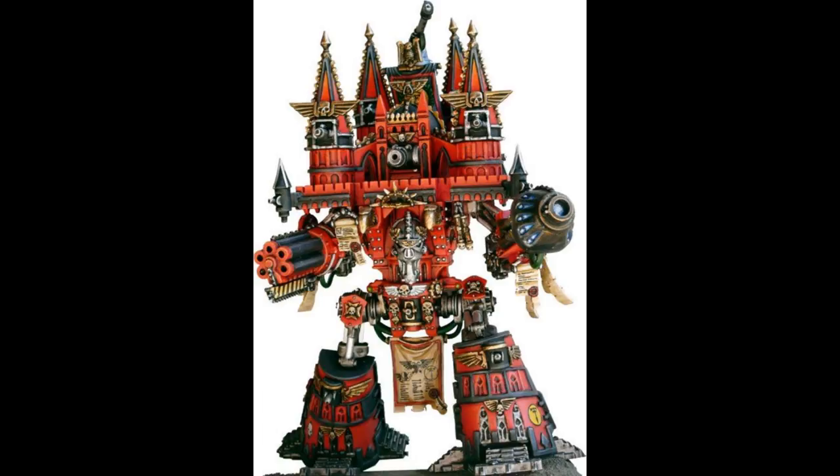Imperator and Warmonger class Emperor Titans are crewed by one Princeps who commands the Titan, and a varying number of Moderati who control its weapon systems, with multiple Tech Priests and servitors stationed aboard to provide technical support and maintenance during combat. In comparison to battle titans of all classes, Imperators and Warmongers are rare, with most Titan Legions only able to deploy three or four in a campaign — though usually even one is enough.